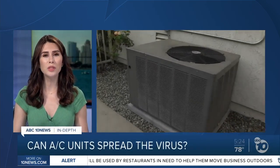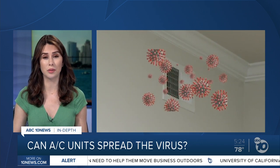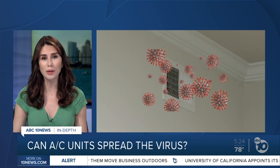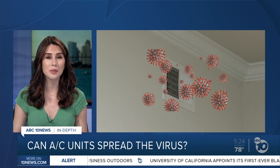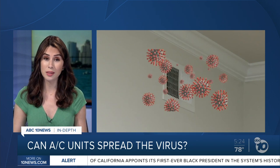It is hot outside, forcing many homes and businesses to turn on their air conditioning. But there's confusion and concern over whether that can spread the coronavirus indoors. ABC 10 News anchor Derek Stahl is going in-depth with the experts to see if you're at greater risk when trying to stay cool.